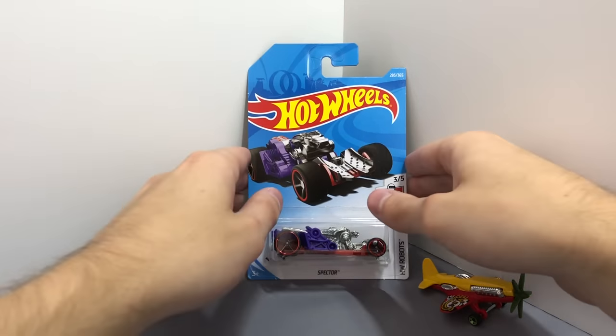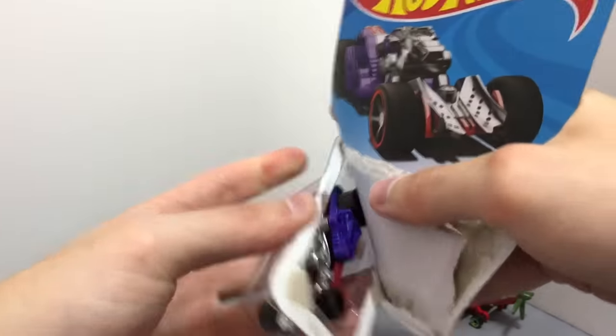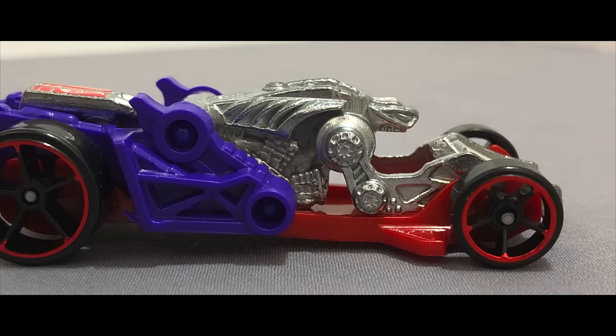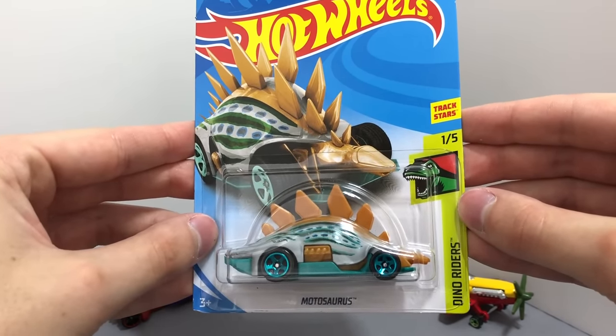A new color of Spectre is in the HW Robot series, it features a red base, purple machinery and a shiny robot. One of my favorite fantasy cars, this one is the Dino Riders Motosaurus in a brand new color.